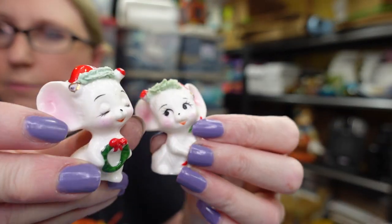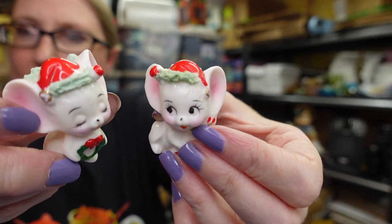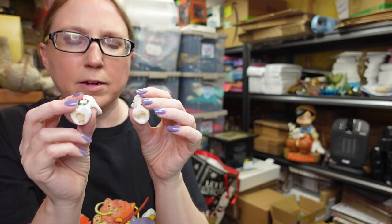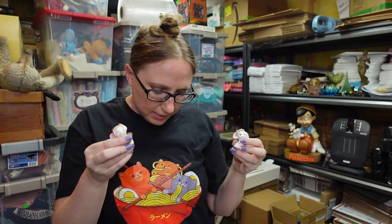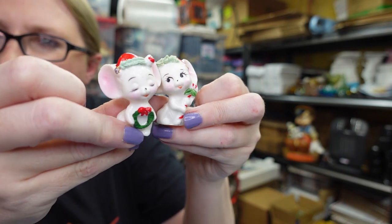I have this pair of cute little bone china mice — they have little spaghetti trims around their hats. They don't have any maker's marks, but when I looked them up other people had them as Napco, so I'm assuming that's what they are. I listed these as a set for a buy it now of $25.99.